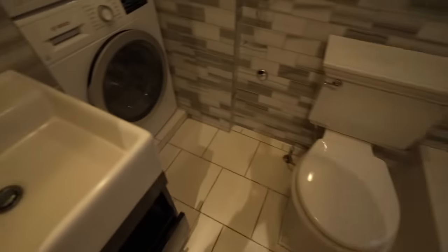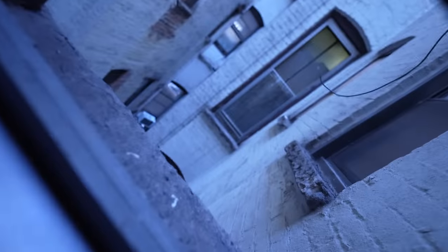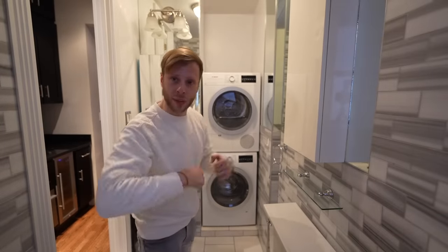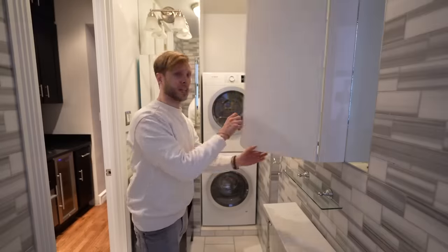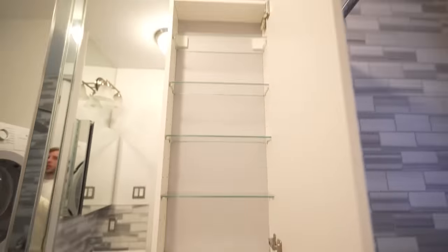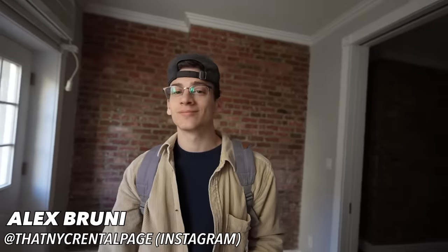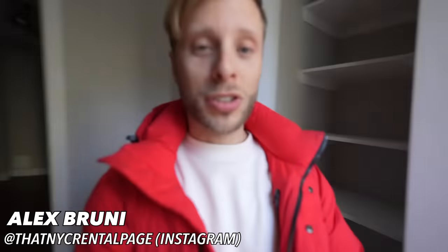Our bathroom is actually on the other side of my jacket. We've seen this before today. And we got the laundry and a view of somebody else's apartment — glad they have a curtain. Pretty decent-sized bathroom. You could throw your laundry in there without bumping into anything. Plus we got ourselves a cabinet. Alex's info is right here if you need a great place. Check them out on Instagram and TikTok. See you in the next video.